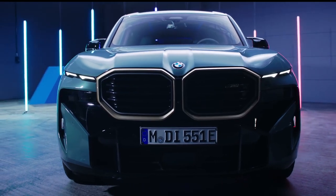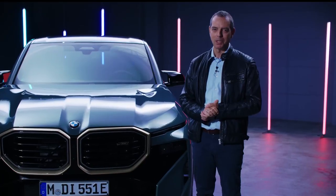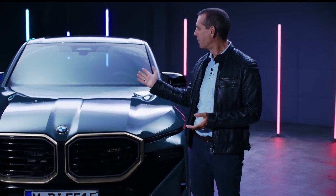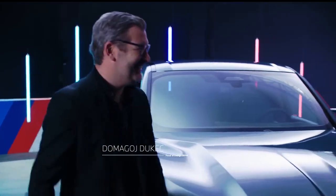It also has a very spectacular design. And who could better explain the design to us than the head of BMW Design? Domagoj, please join us on the stage. Hi Frank. Hi Domagoj. Great to have you here.